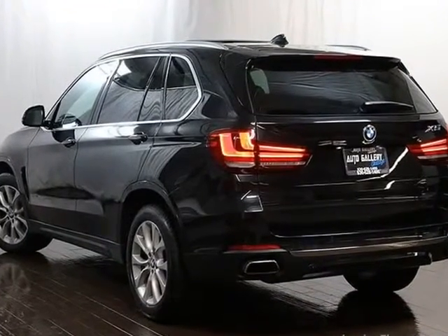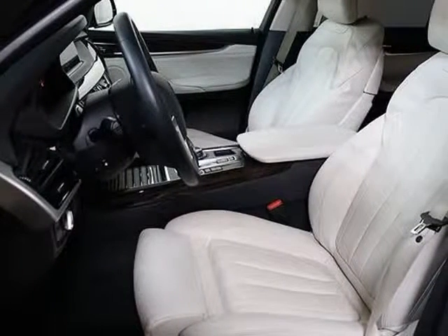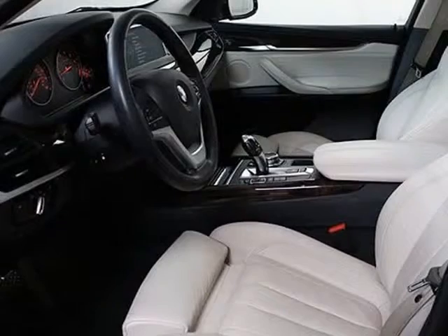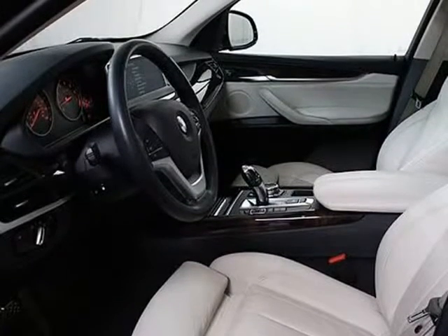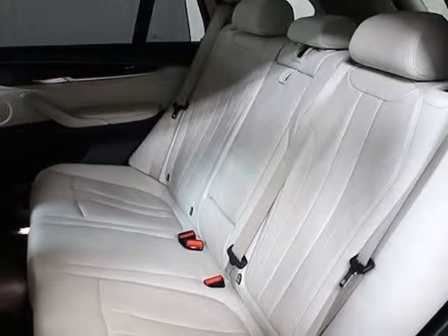Comfort access, start/stop, fog lamps, power trunk opener, cruise control, power adjustable steering wheel, power automatic windows, power door locks, wood trim interior, black exterior, black oyster leather interior, BMW floor mats, and owner's manual included.